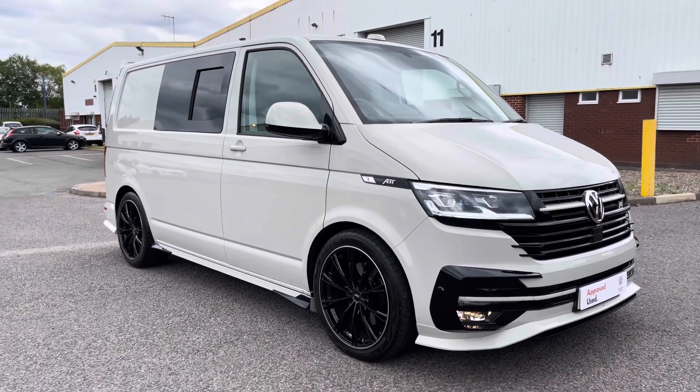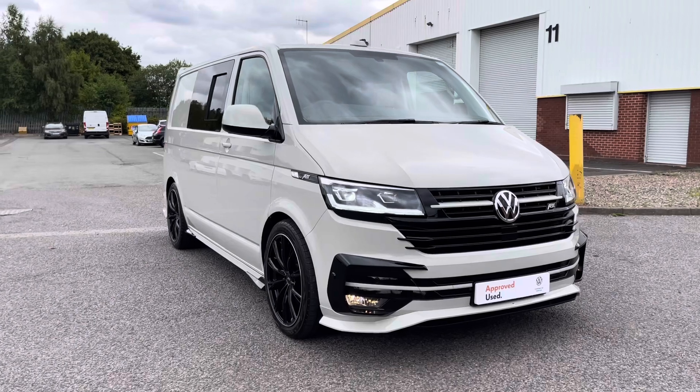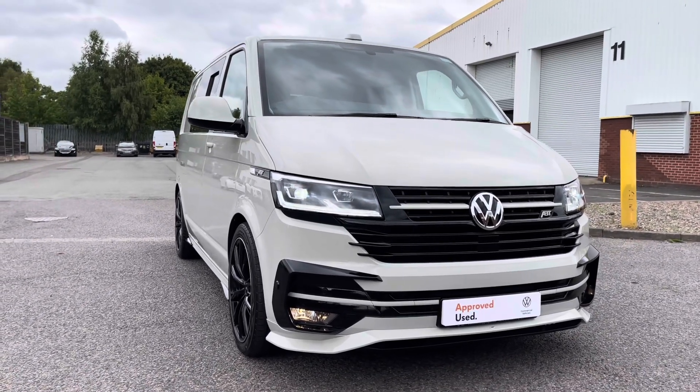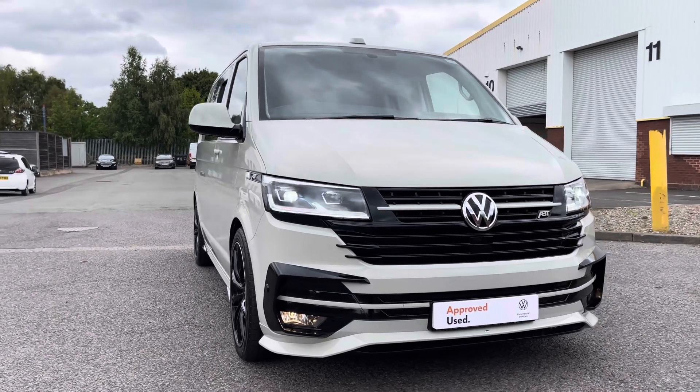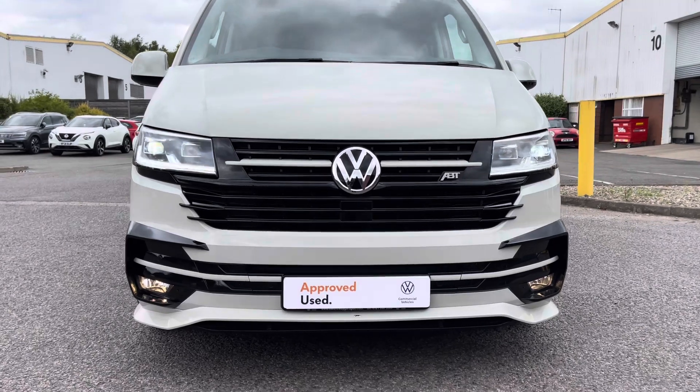This vehicle comes with a full ABT exterior styling and is finished in a lovely Ascot Grey solid paint with a high gloss black contrast. Across the front of the vehicle we can take a look at that ABT front grille as well as the high gloss black lower grille.